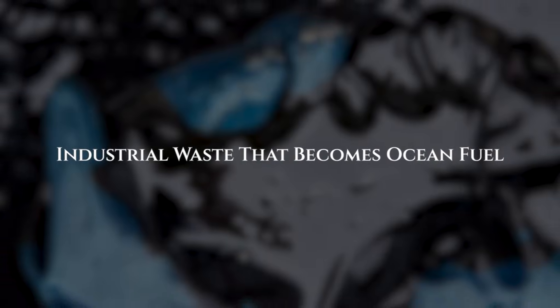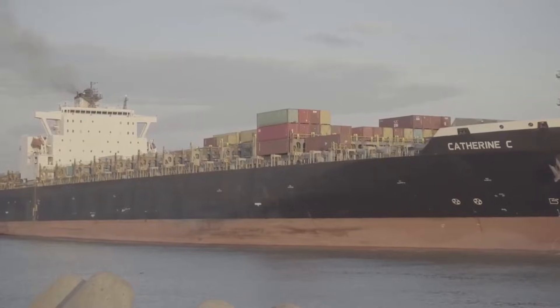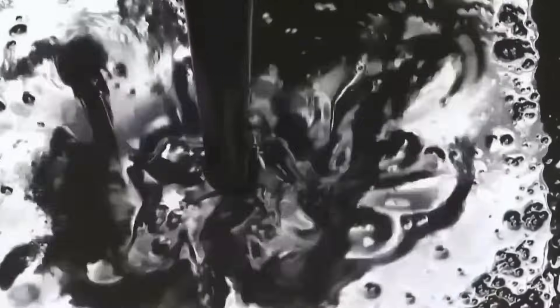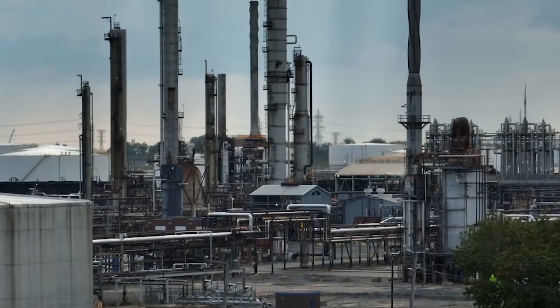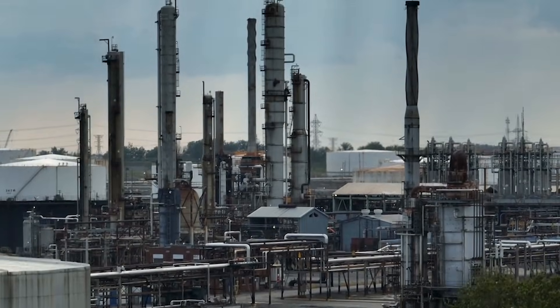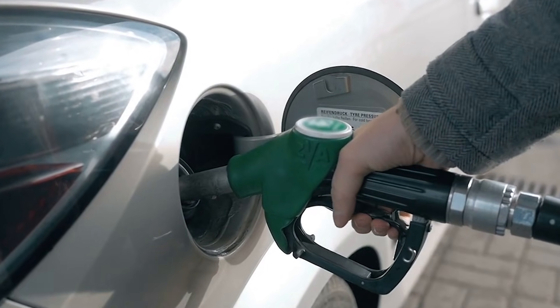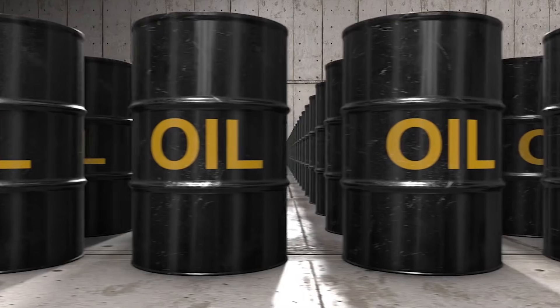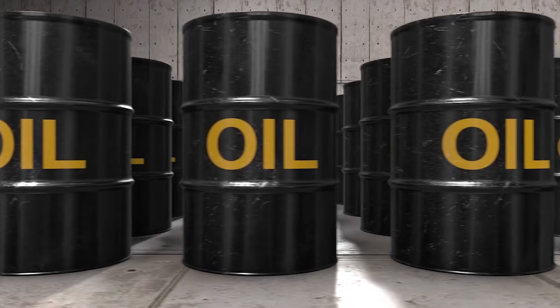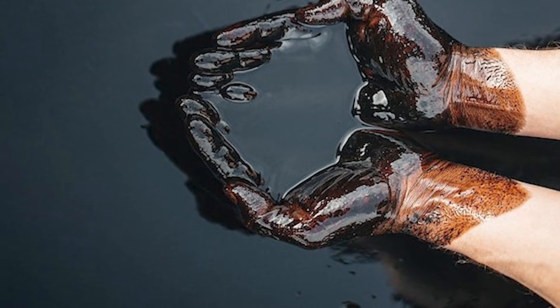HFO isn't some specially designed marine fuel — it's actually the leftover crud from oil refineries. After they extract gasoline for your car, diesel for trucks, and jet fuel for planes, what remains at the bottom of the barrel is this thick, heavy residue. That's your heavy fuel oil.